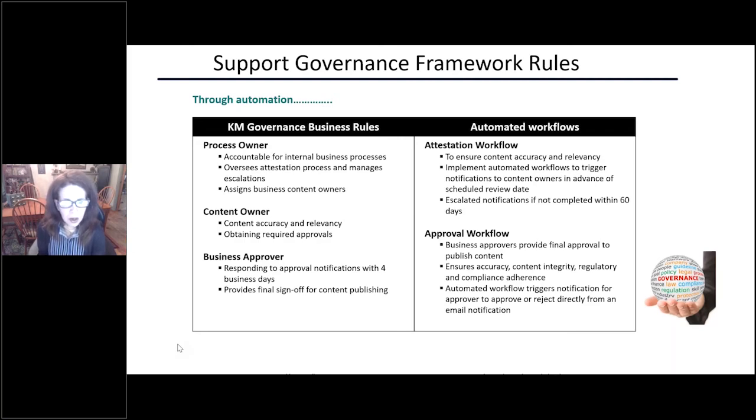The content owner is responsible to make sure that content is accurate — they review it on an annual basis, and then once they perform their review, they send it for approval, essentially attesting that yes, it's accurate. The segregation of duties is handled by the approver. The approver is responsible for the review and accuracy — they have four business days after being notified to approve. Once they approve, that's considered final sign-off and content is published on our tool.